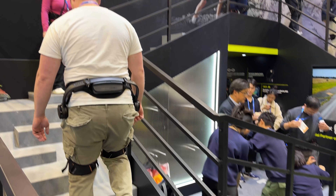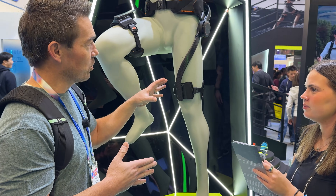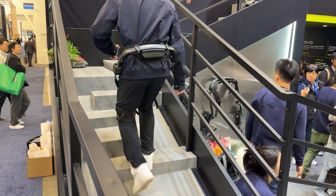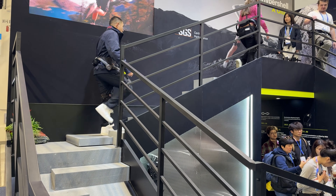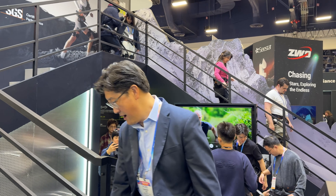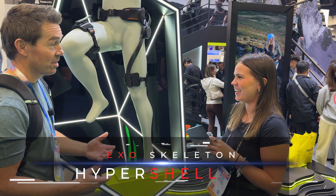How heavy is it? It's about four pounds, just under four pounds. Is this going to be used for just somebody who wants a little help hiking, or somebody who has a condition where they can't get up the stairs? It's not really a medical device — you need to be able to walk to begin with, kind of like an e-bike. It can help lift your leg a lot easier and use less impact and pressure on your body and joints overall.